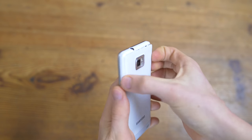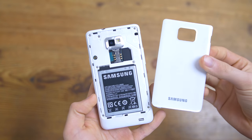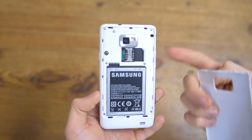I remember one or two of my friends having one of these, and they were right beasts. Of course we'd call them ultra-compact devices today, but back then they were massive. I actually revisited this phone in 2018, so do check out that video if you're interested — I'll leave it in the cards.